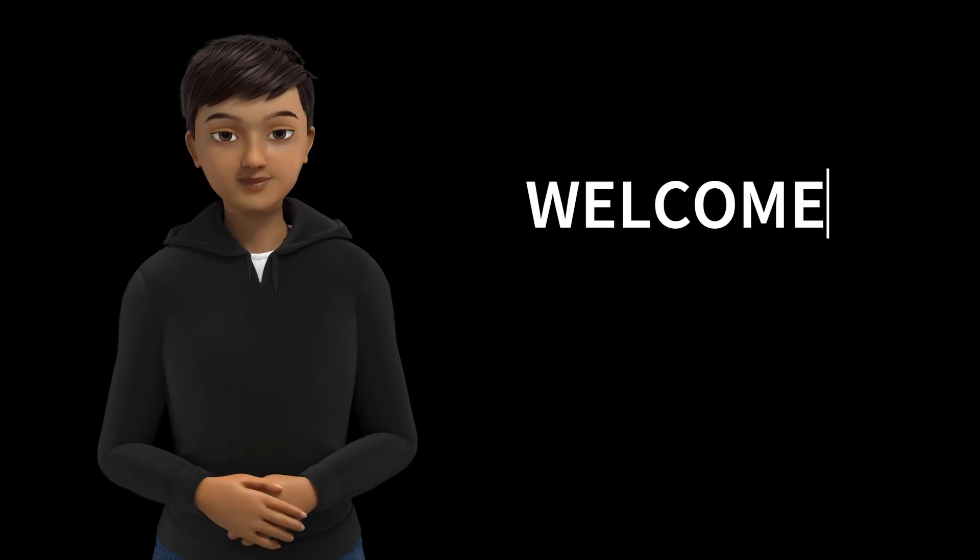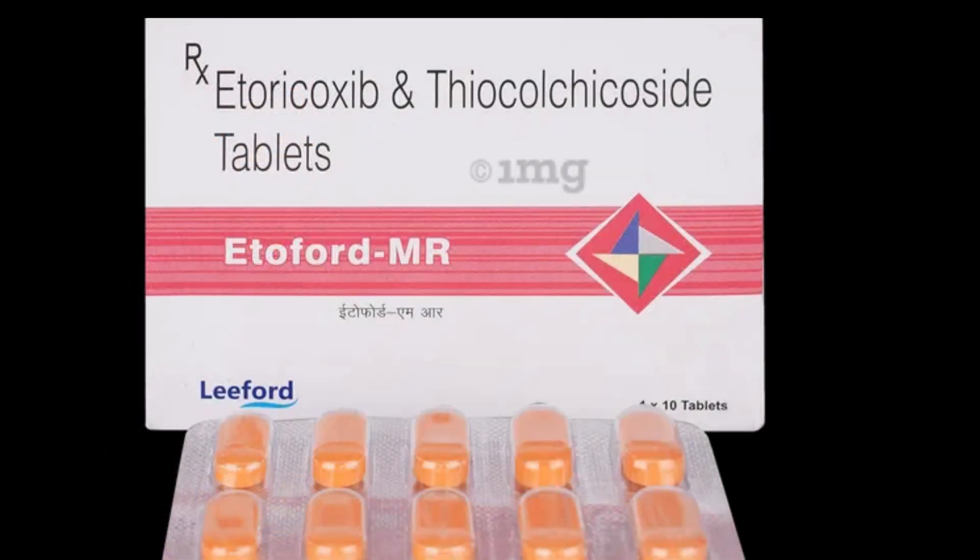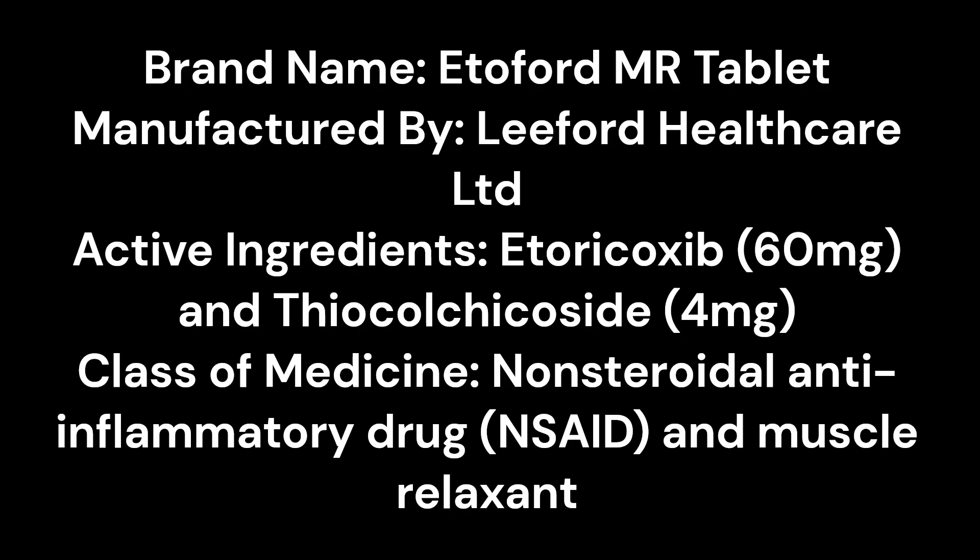Hey everyone! Today we are talking about EtoFord MR 60mg per 4mg tablet. Let's get into the details.